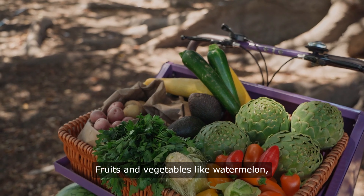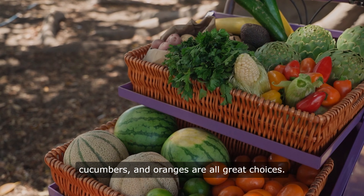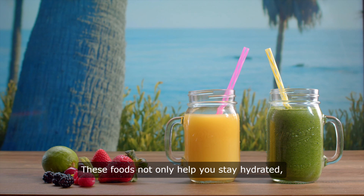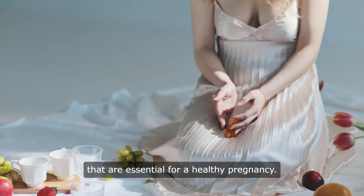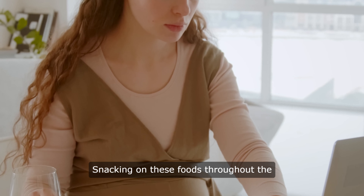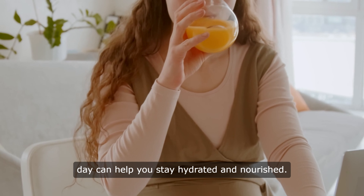Fruits and vegetables like watermelon, cucumbers, and oranges are all great choices. These foods not only help you stay hydrated, but they also provide important nutrients like vitamins and minerals that are essential for a healthy pregnancy. Snacking on these foods throughout the day can help you stay hydrated and nourished.